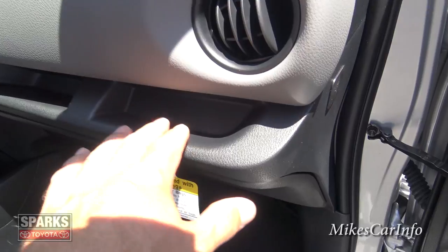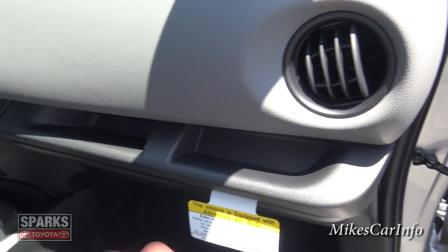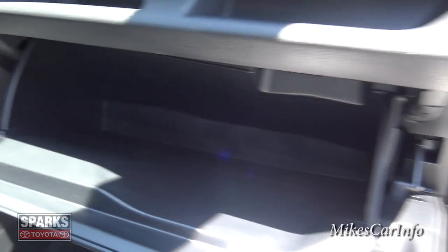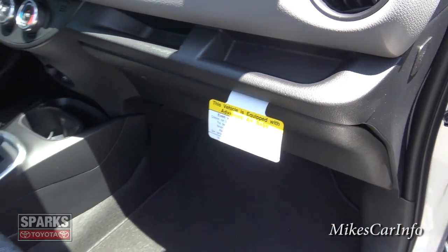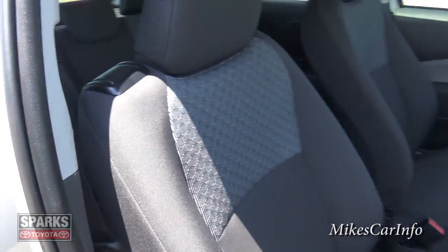On this side there are quick-access pockets where you can put your keys, phone, or whatever. The glove compartment is pretty standard size — you would expect it to be a little smaller for a vehicle this size. Let's check out the back seats.